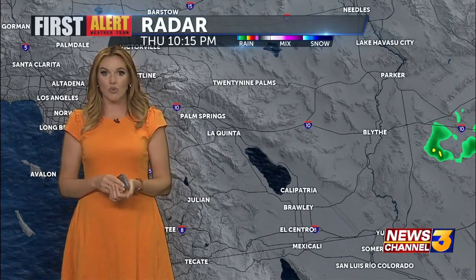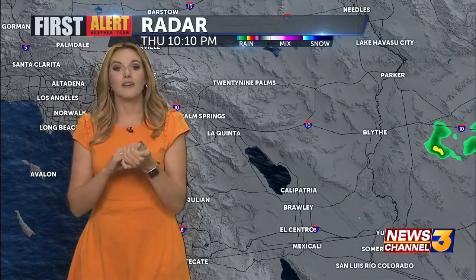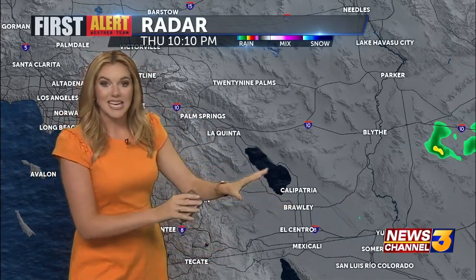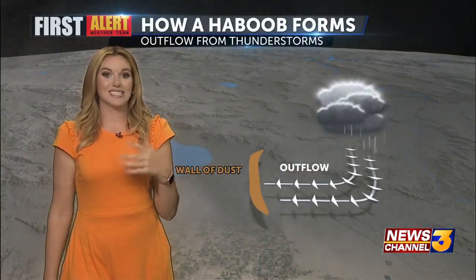What we experience — the dust storm we experience — is because of a thunderstorm. I know it's hard to believe, but I'm going to break it down. Those thunderstorms were in Imperial County, and as they traveled towards the west, they were picking up sand and dust.